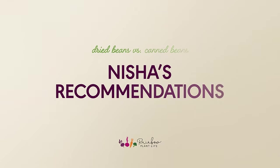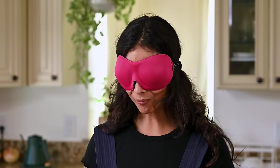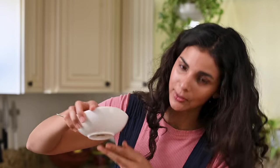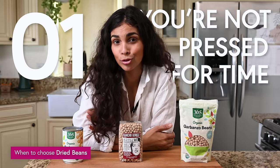To summarize: in most taste tests, canned beans tasted noticeably worse than dried beans, and the Rancho Gordo beans performed best in every single test. But here are my rules for when to use each. Rule one: if you are not pressed for time, choose dried beans. Cooking from scratch doesn't require much active effort — once the beans are simmering you can walk away, or use an Instant Pot for even more hands-off cooking.